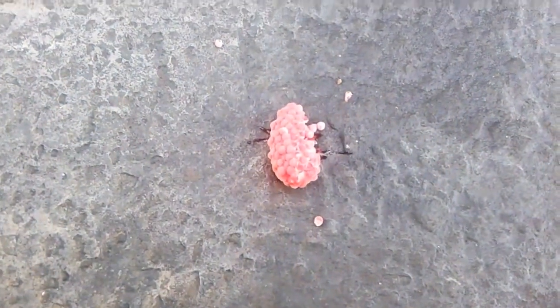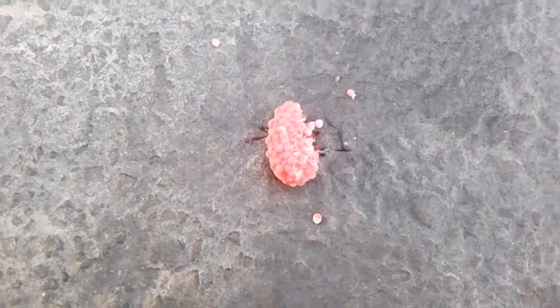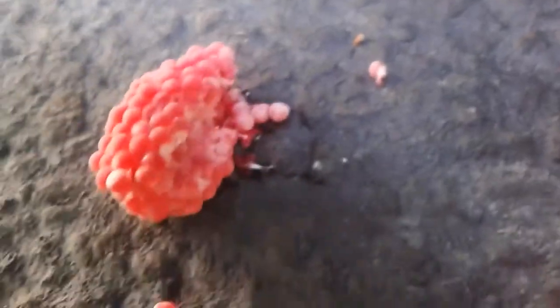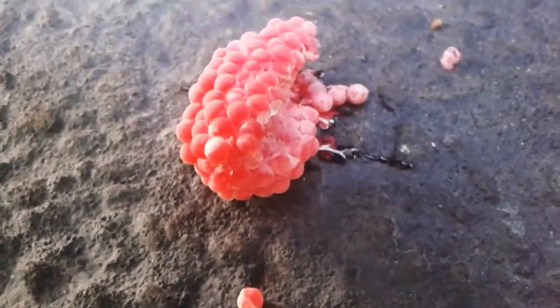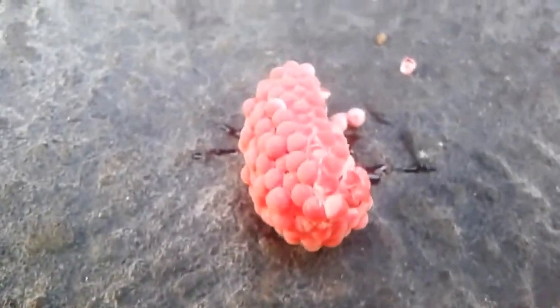Guys, I was trying to break the stick to make it a little smaller and my eggs fell off and they're scrambled. I feel awful. I can't believe I just did that. I'm a failure.